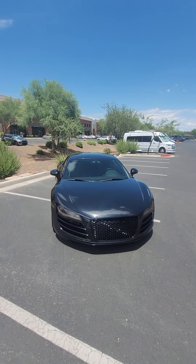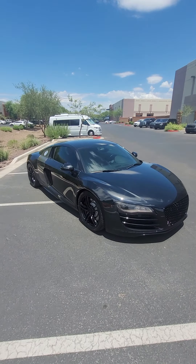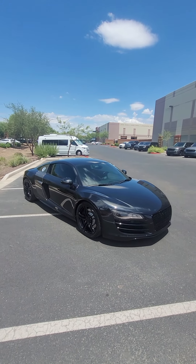This is our 2012 Audi R8 with around 40,000 miles on it — one of the last gems of the naturally aspirated V10s.